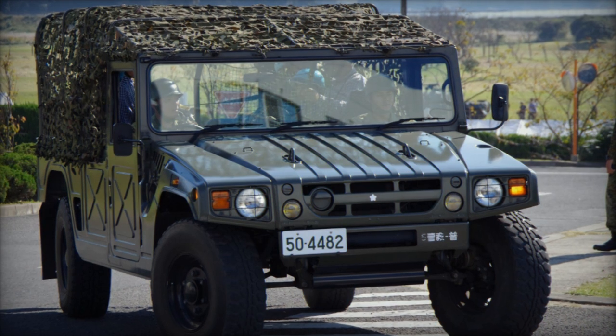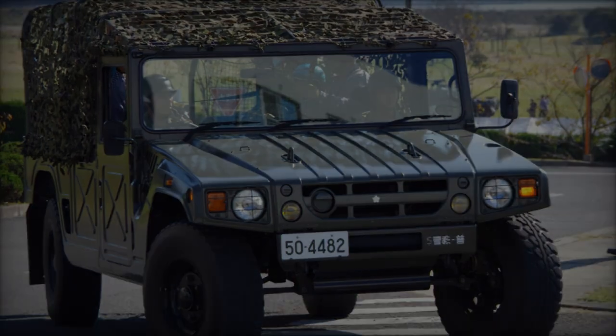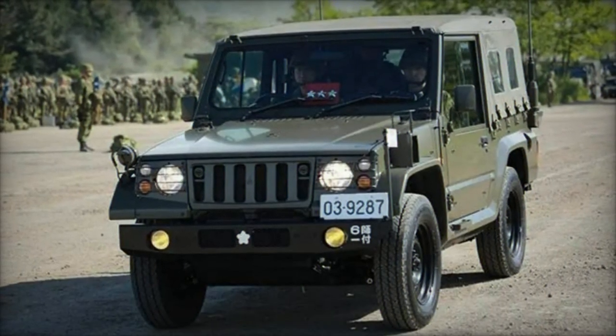Powered by a robust 240-horsepower diesel engine and equipped with an automatic six-speed transmission, the PC-065B maneuvers heavy loads effortlessly in challenging environments.